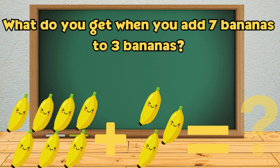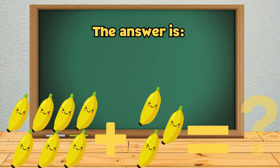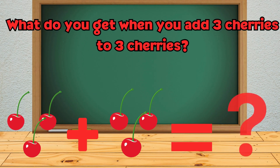What do you get when you add seven bananas to three bananas? What do you get when you add three cherries to three cherries?